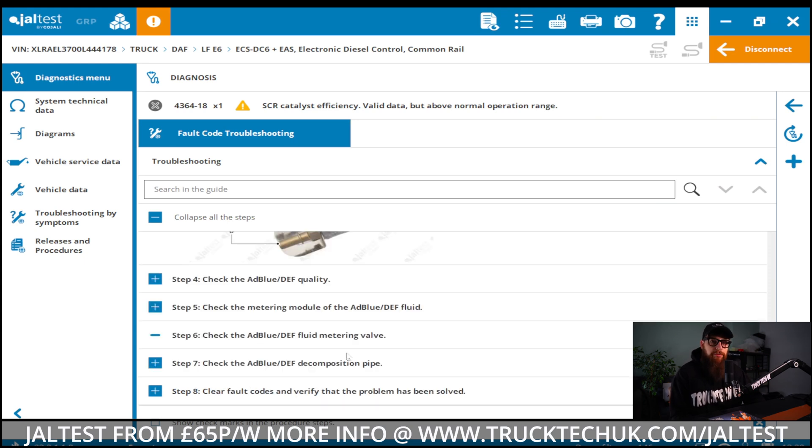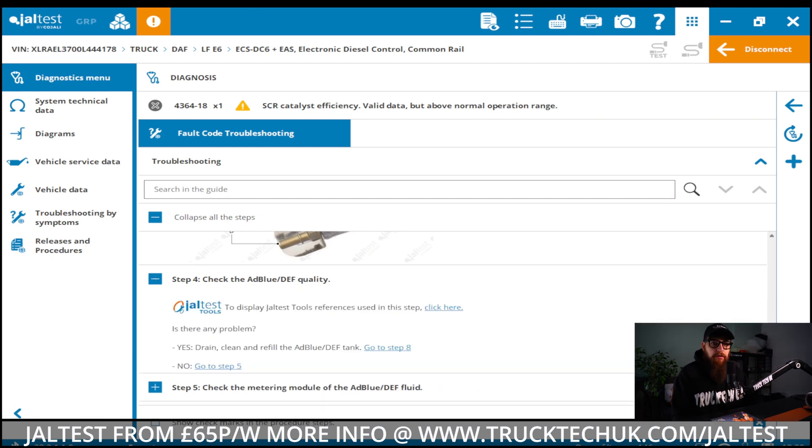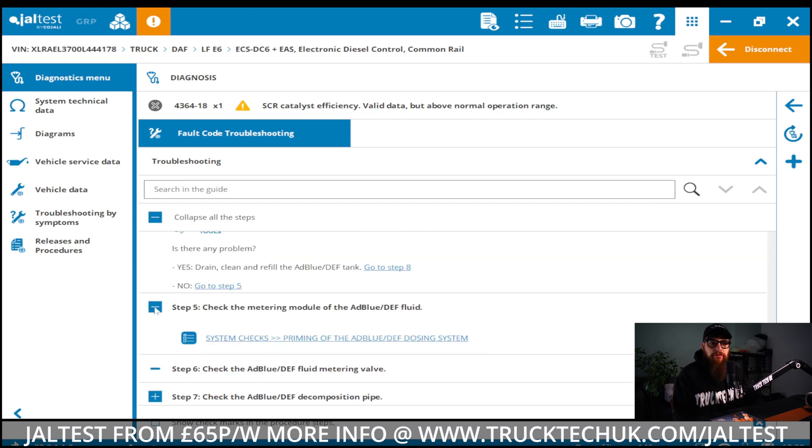A lot of factors can contribute to this issue, but the usual one is faulty NOx sensors. DAF does have an alternative testing plan that involves a road test monitoring NOx and the SCR system, but it is quite involved, so we won't be doing that today.